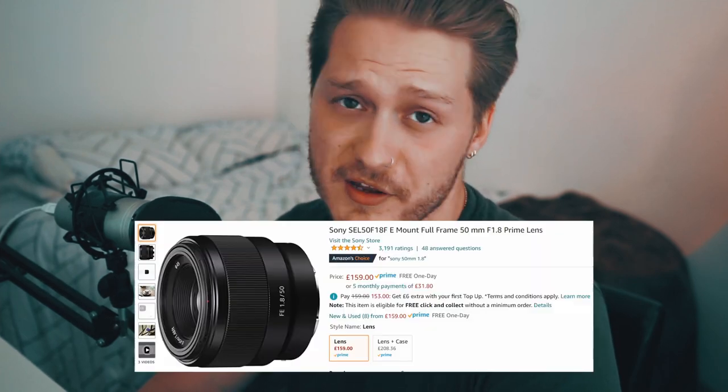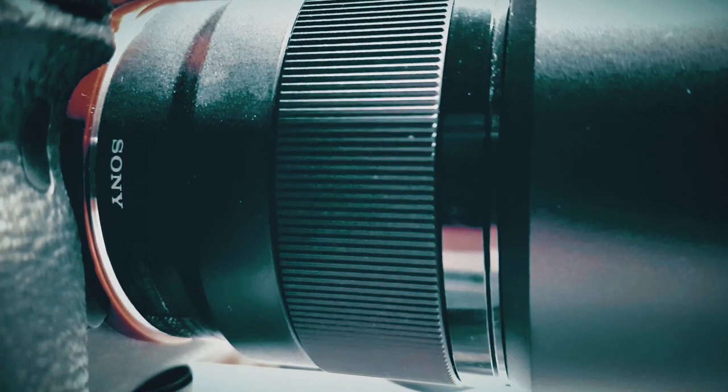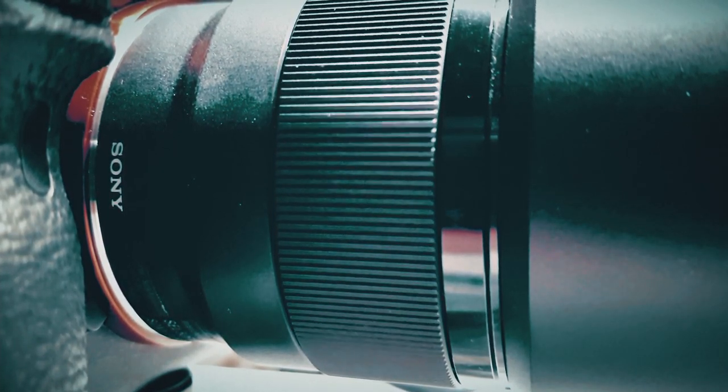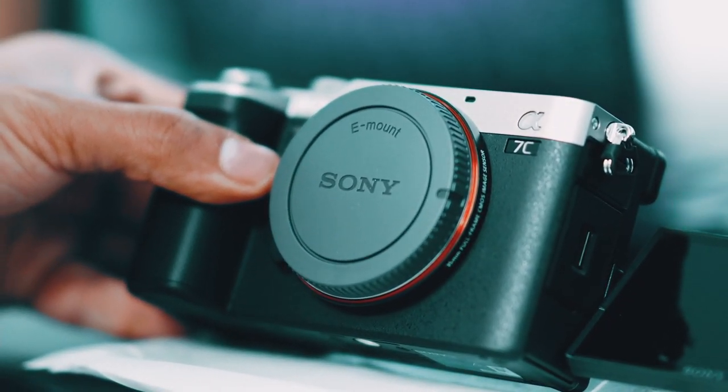If you're going down the route of prime lenses, you can easily pick up a 35mm, a 50mm, and an 85mm ranging from £150 to £600 — and for lenses, that's really good value. If you want to buy a lens that will cost you a kidney, it will work on this camera too. And then maybe you can sell your other kidney to get a newer A7 model in the future. The lenses you buy for this camera will also work for that camera — win.